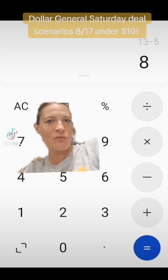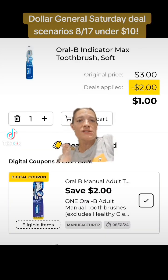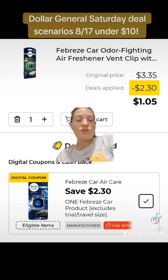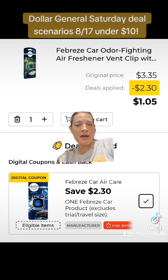I've got a different deal for you with completely different coupons and different items, so if you've used any of these, you've got another scenario you could go with. We're going to get one of these Oral-B toothbrushes priced at $3 and clip this $2 off of one digital coupon. We're going to get one of the Febreze car refreshers priced at $3.35 and clip this $2.30 off of one digital coupon.